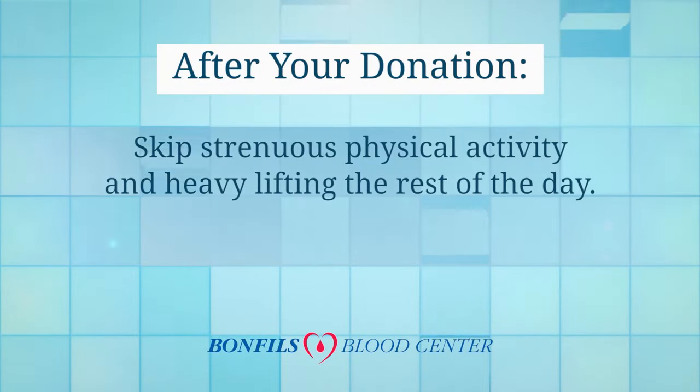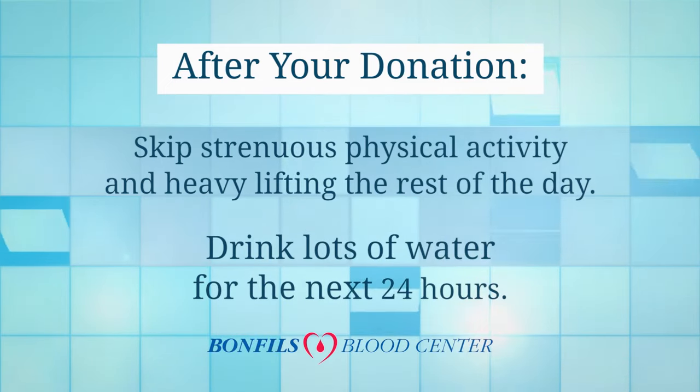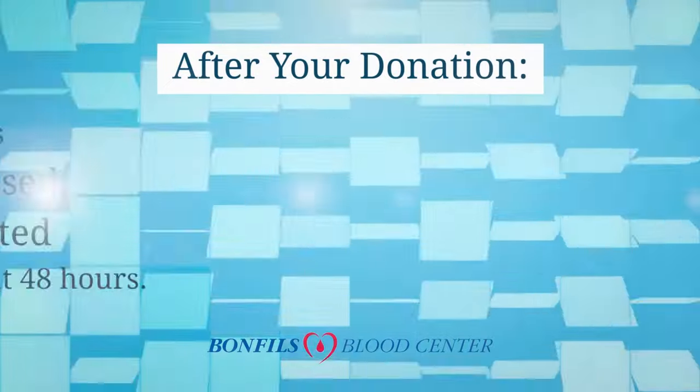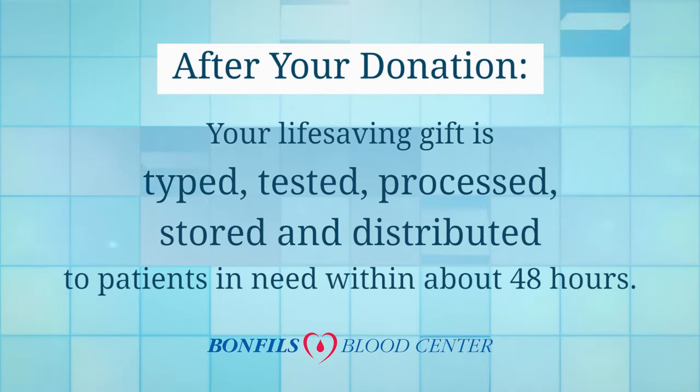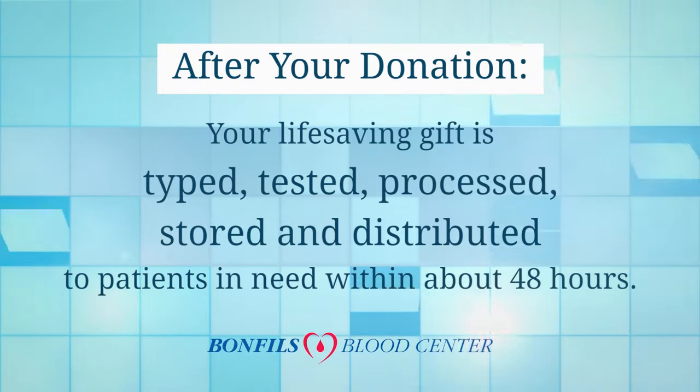After your donation, skip physical activity and heavy lifting for the rest of the day and drink lots of water for the next 24 hours. Your life-saving gift is typed, tested, processed, stored, and distributed to patients in need within about 48 hours.